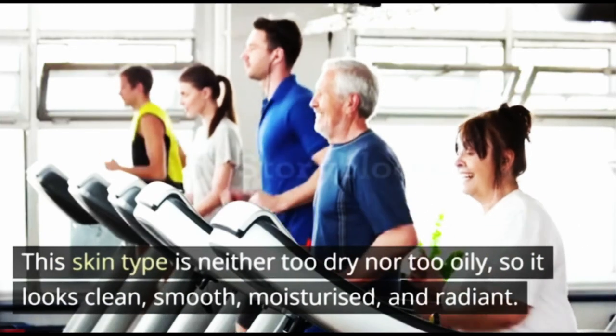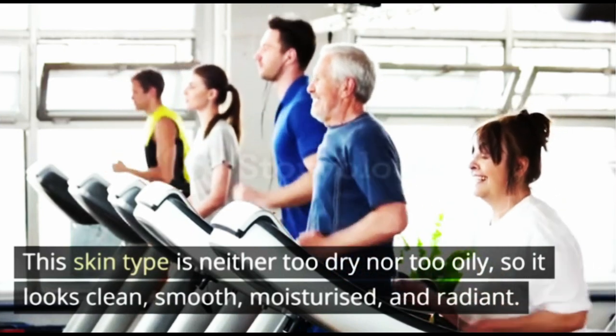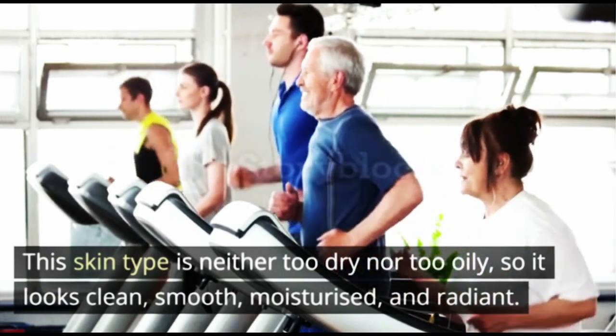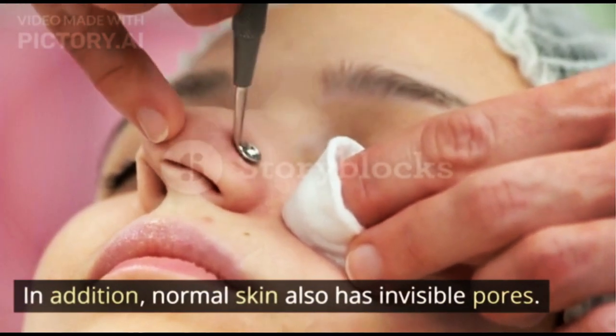1. Normal Skin. This skin type is neither too dry nor too oily, so it looks clean, smooth, moisturized, and radiant. In addition, normal skin also has invisible pores.